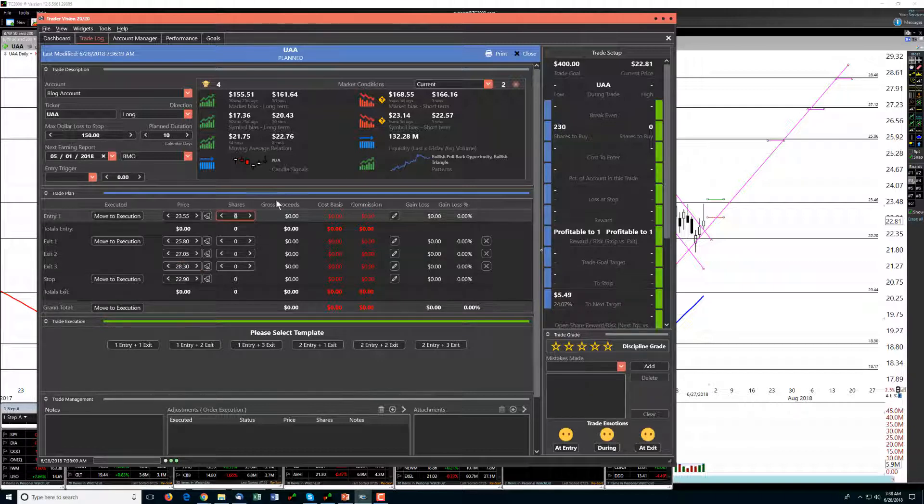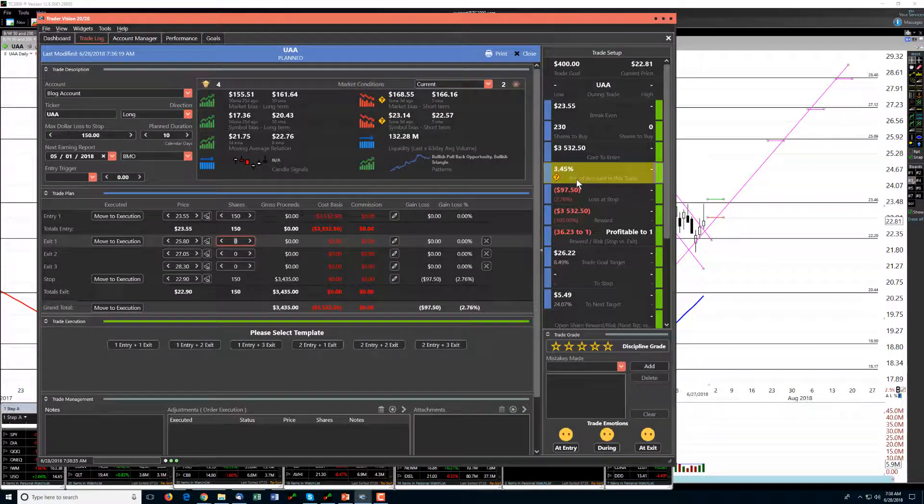It says we can do 230 shares — let's see what 250 does for us on this account. That's a pretty big position, so let's drop that down to 200 to see if that helps. Still a pretty big position. In light of the market, I'm probably going to drop that down again to 150 — that's something I'm more comfortable with, a little under three and a half percent.